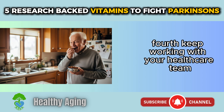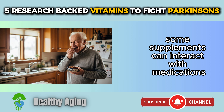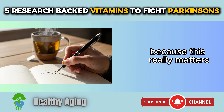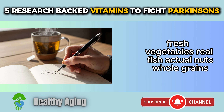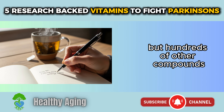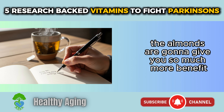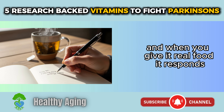Fourth, keep working with your healthcare team. Your neurologist or doctor needs to know what supplements you're taking, because some supplements can interact with medications. One more thing that really matters: the quality of your food sources. Fresh vegetables, real fish, actual nuts, whole grains — these whole foods deliver not just the vitamins we talked about, but hundreds of other compounds that work together to support your health. When choosing between a handful of almonds versus an almond-flavored snack food, the almonds will give you so much more benefit.